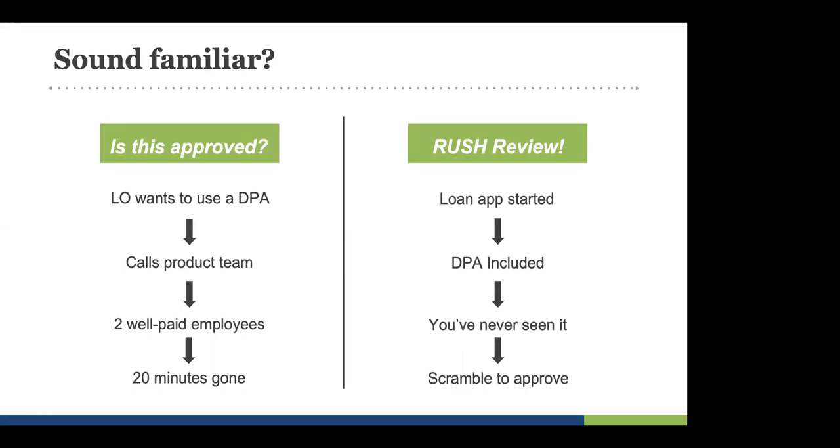The second scenario is probably everybody's favorite: the rush review. There's a loan app, there's a brand new DPA — surprise, we've never seen it. This is the fire drill. Unfortunately, a borrower is being impacted, so you need to move as fast as possible. The loan app has started with a DPA included that's not on the approved list, but it's not caught until the underwriter gets the loan. The underwriter needs to make an underwriting decision, sees this DPA, and starts researching. If it's not an approved program, this may stop the pipeline and stop that loan from moving forward, which impacts the bottom line.